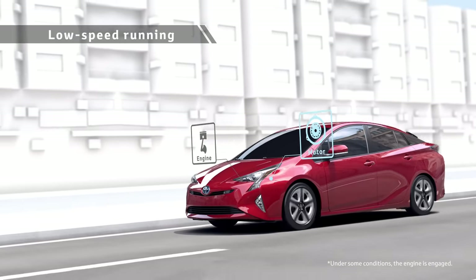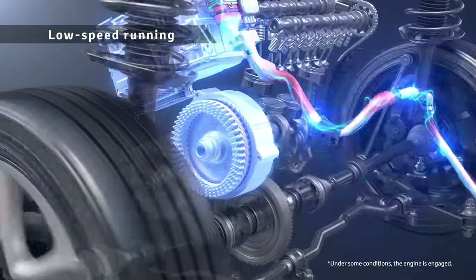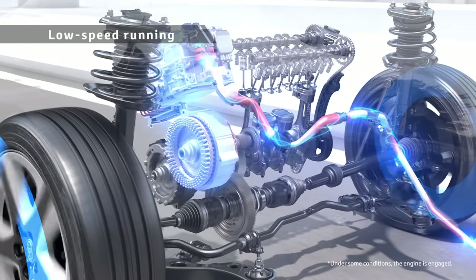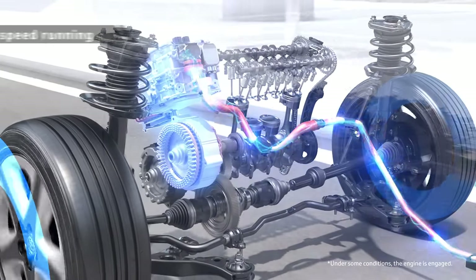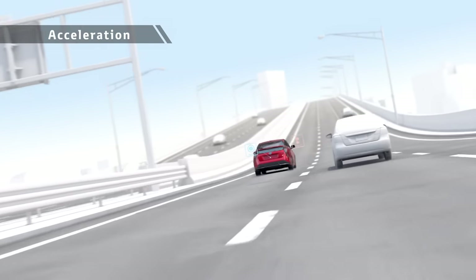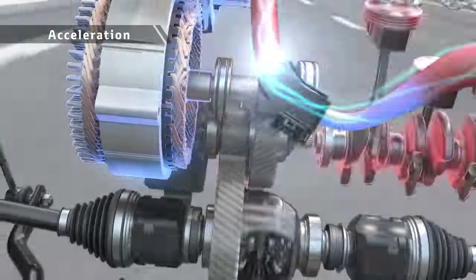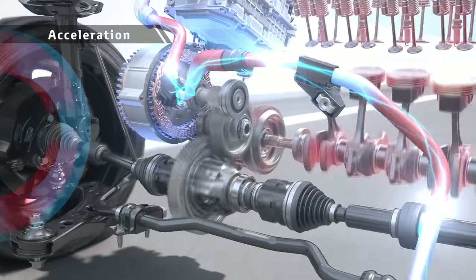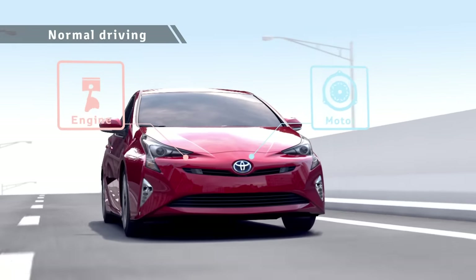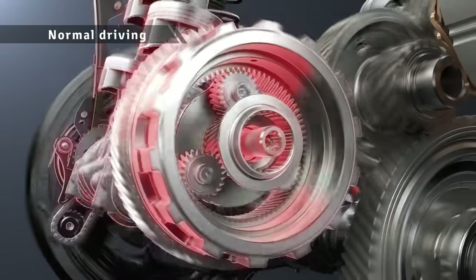For driving at low speed, the motor is used to achieve low fuel consumption. During acceleration, motor drive is combined with engine drive in a rotation range with good engine efficiency, driving the vehicle powerfully yet with low fuel consumption. The engine also drives the vehicle and charges the batteries at the same time to raise energy efficiency.